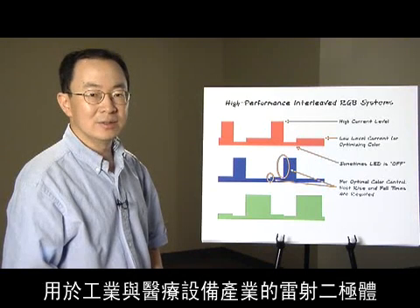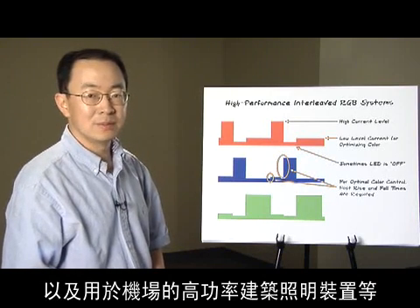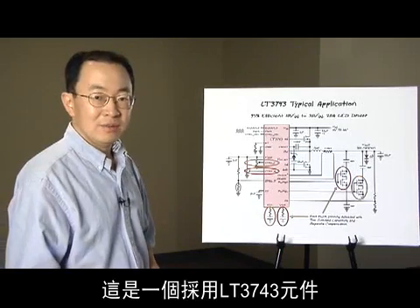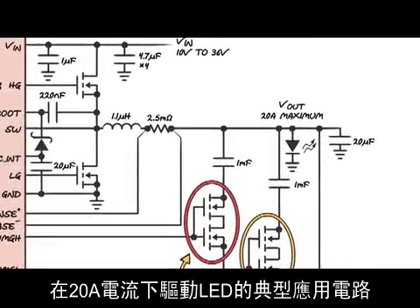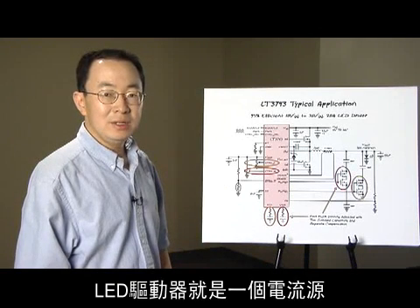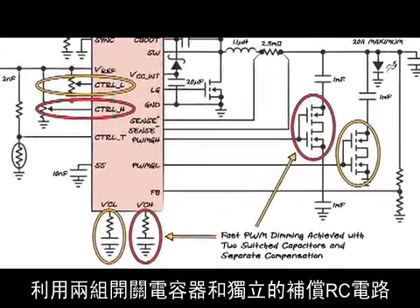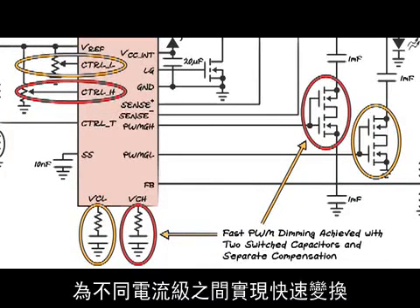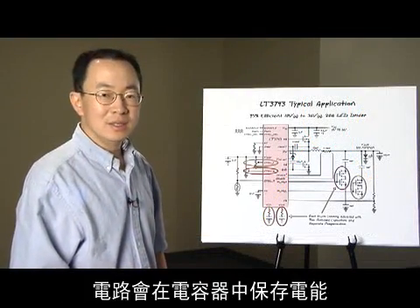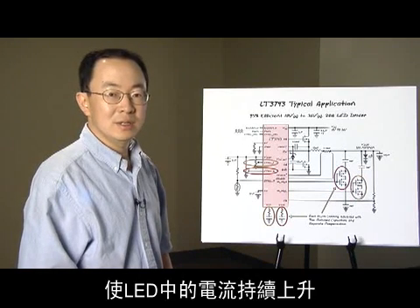Other application examples are laser diodes for industrial and medical equipment, and high-power architectural lighting for airports. Here is a typical application circuit of the LT3743 driving one LED at 20A. The topology is a synchronous step-down DC-DC controller with a current feedback loop. An LED driver is a current source — the LED current, not its voltage, is regulated. Fast change between current levels is achieved with two sets of switched capacitors and separate compensation RCs. By switching in and out proper output capacitors, the circuit either saves energy in a capacitor or transfers the energy to the LED, resulting in instant current rise.